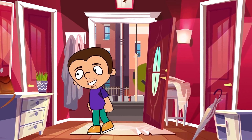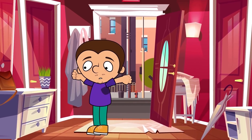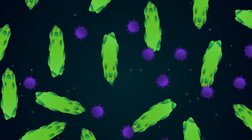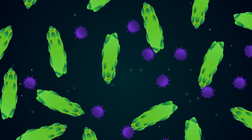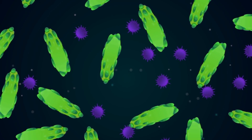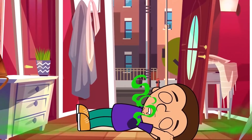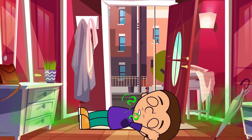Do you know why your armpits smell bad after exercising? It's not because you sweat, or at least not only because of that. After you sweat, the warm, humid, and nutritious environment of your armpits becomes the perfect place for bacteria to live, and their discharges are the cause of that bad smell that follows you everywhere.